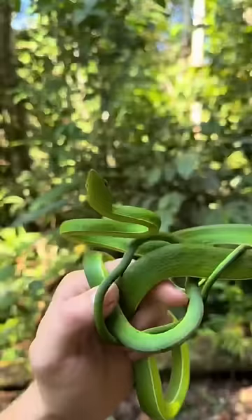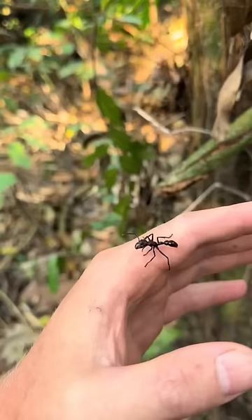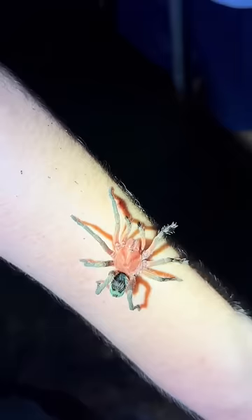This green vine snake is absolutely gorgeous — one of my favorite finds in the Peruvian rainforest. I made friends with this bullet ant. Sure hope he doesn't sting me, but he can if he wants to. Later that night I found this beautiful tarantula. Check him out.